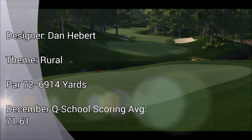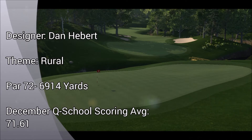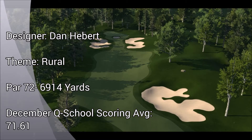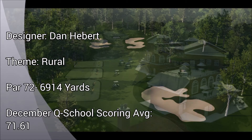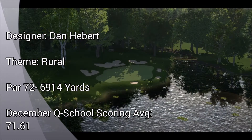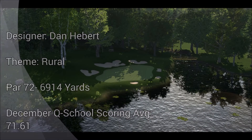Round two will be played at The Club at Whispering River. This rural course can be a challenge, but is considered by many to be the easy course of Q School. With a scoring average two full strokes less than the next easiest course, don't let this opportunity slip away — post a low number. Don't take this course lightly, however, as many holes will severely punish poor shots.